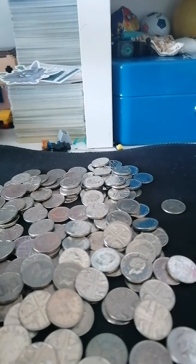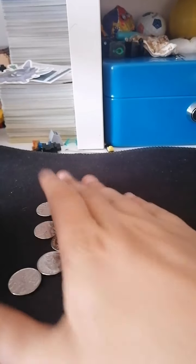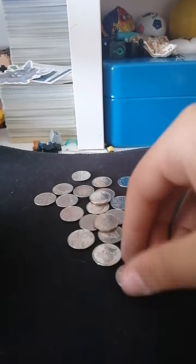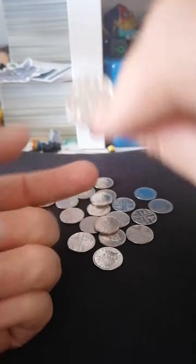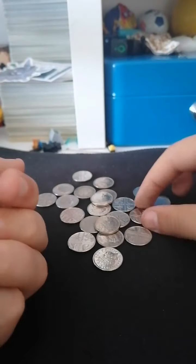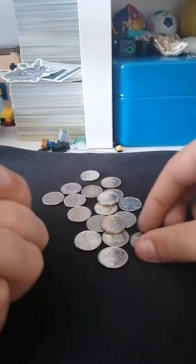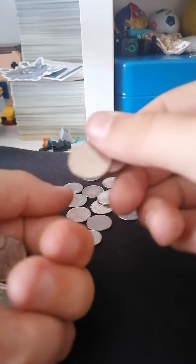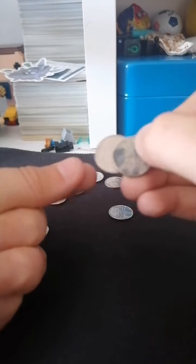Okay guys, it hasn't quite been 15 minutes but this is the last little pile here. I'm just going to look through these. Yet again I haven't found one, and I probably won't. I'm just checking through these last few to prove whether rare 5p coins are hard to find.